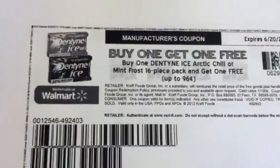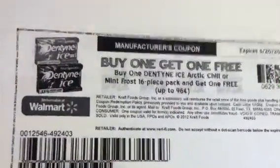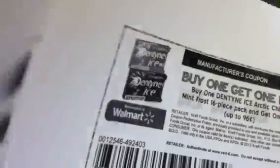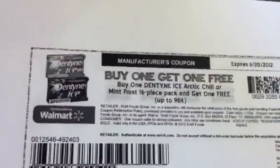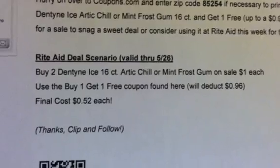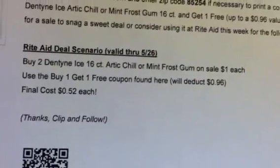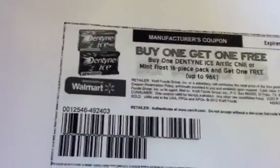The first one you want to definitely take a look at is the buy one get one free for the Dentine. There is a deal at Rite Aid — I did print it out. I got this information from hip2save.com, a website I go to every morning along with Saving with Veta. The deal at Rite Aid for the Dentine is buy two of the Dentine I-16 count Arctic Chill or Mint Frost gum, on sale for a dollar each. Use the buy one get one free coupon and your final cost would be 52 cents each.